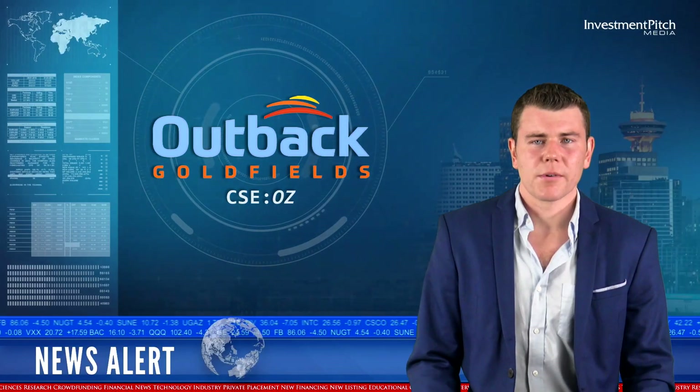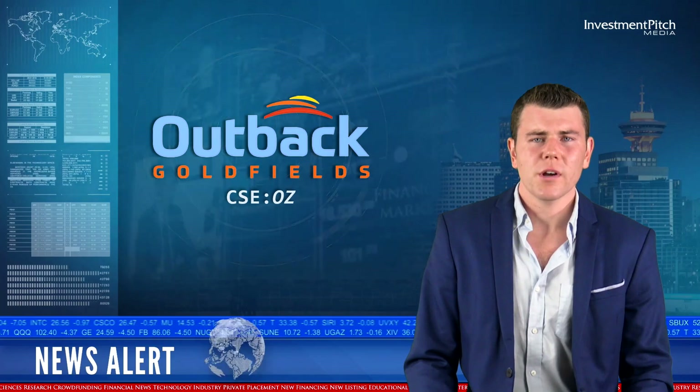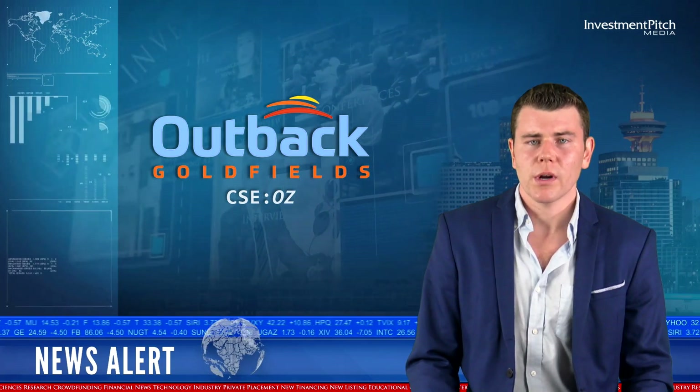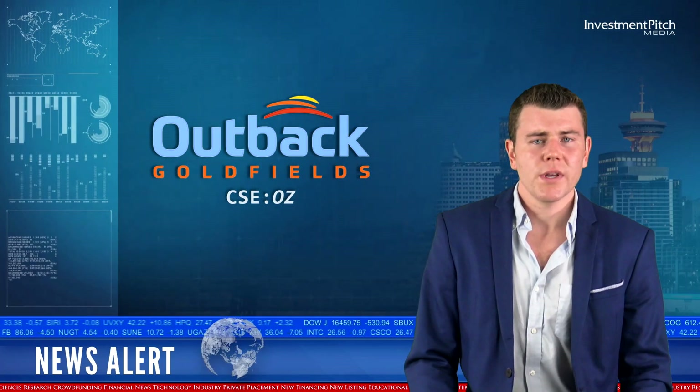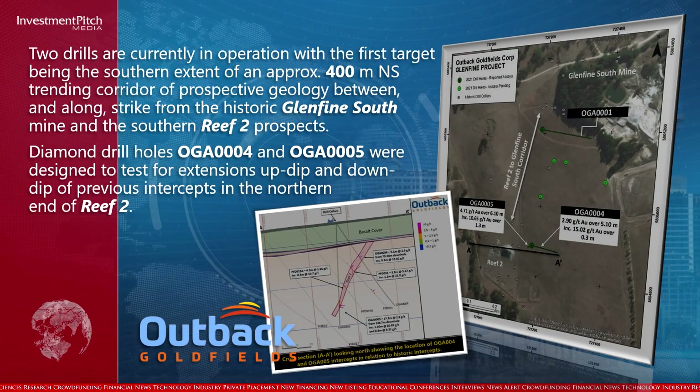Two drills are currently in operation with the first target being the southern extent of an approximately 400-meter north-south trending corridor of prospective geology between and along strike from the historic Glen Fine South Mine and the southern Reef II prospects.